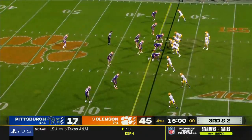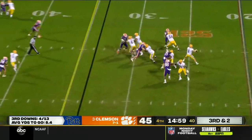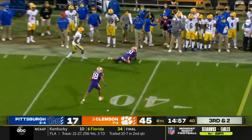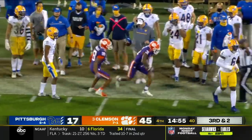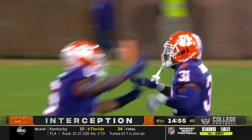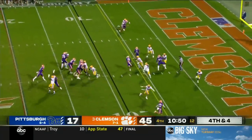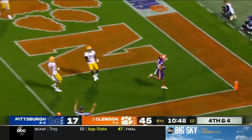First play of the fourth quarter and a big one for Pittsburgh — third down and two, five-man rush after Kenny Pickett, and it's intercepted. The fourth for the Clemson defense and the second for Mario Goodrich today. Playing at such a high level — three straight 100-yard games, 176 today for Powell.